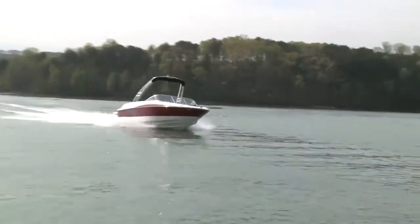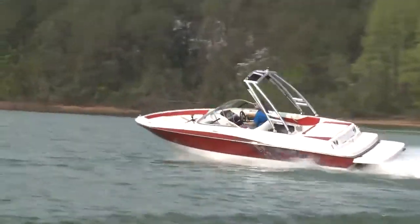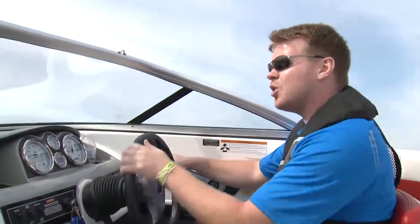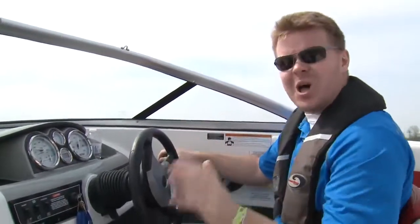The boat responds positively to steering and trim controls. You can crank the wheel into a nice controlled hard turn and the boat responds positively — the drive stays hooked up. It's a boat that you can have a lot of fun with.